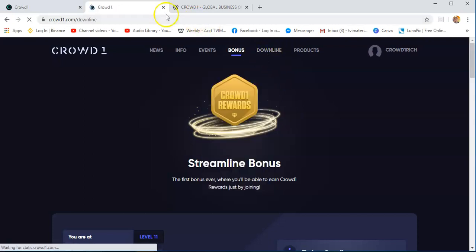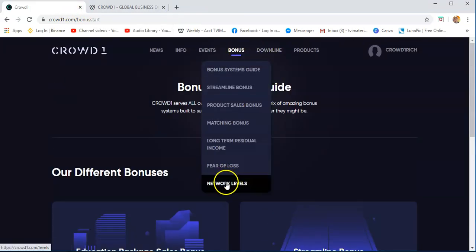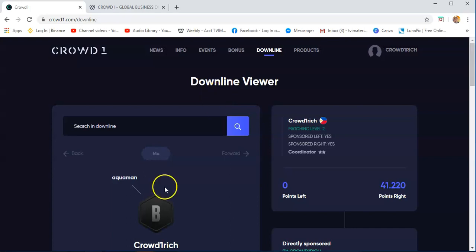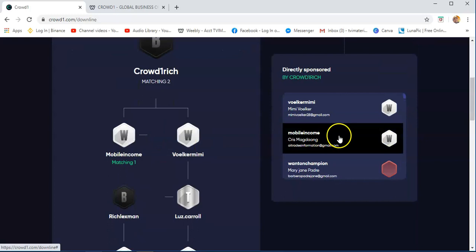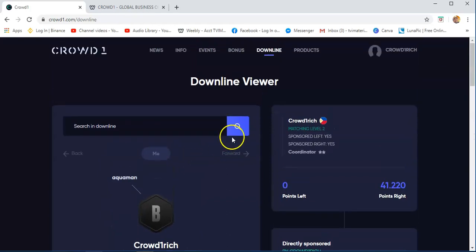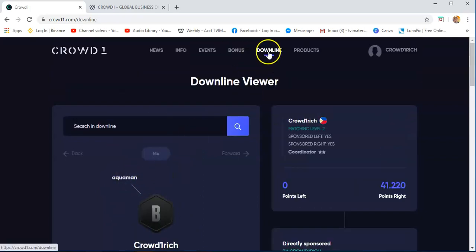The downline tab — you will see the downline viewer. You will see here your direct referral. My direct sponsor is Aquaman, and I am Crowd1rich. You will see those people who are joining your organization. You just need to search — for example, if you want to see the network of your downline, get the username, search it here, and you will see how many people are under that person. This is how you can see how big your organization is.